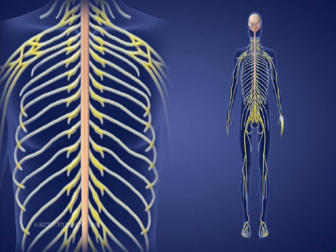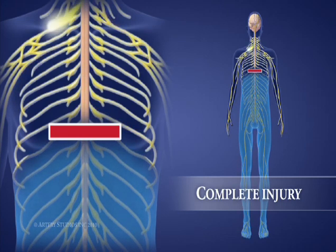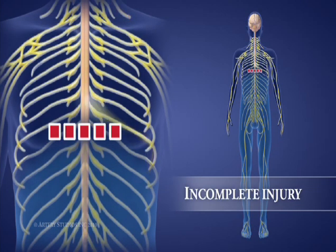When damage occurs higher up in the spine, there is a greater loss of function. Injuries to the spinal cord are called complete or incomplete. A complete injury means that there is no transmission of messages beyond the level of injury, resulting in no sensation and no voluntary movement below this area. An incomplete injury means that some messages are being transmitted — either movement and/or sensation.